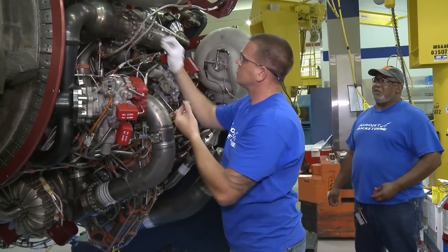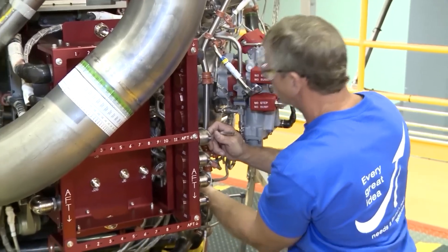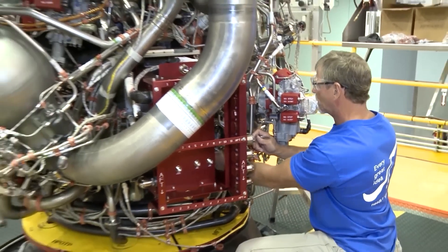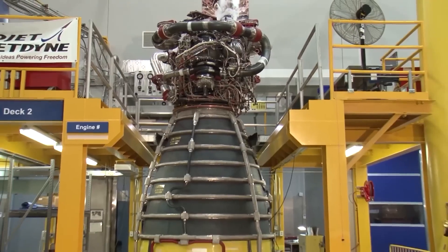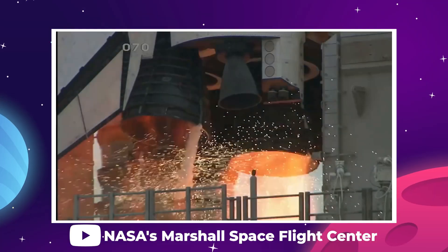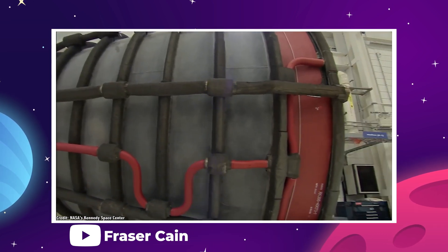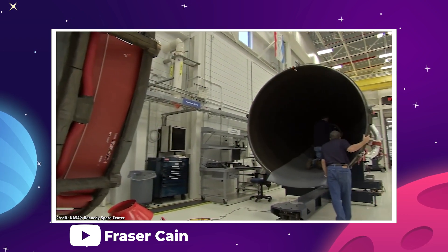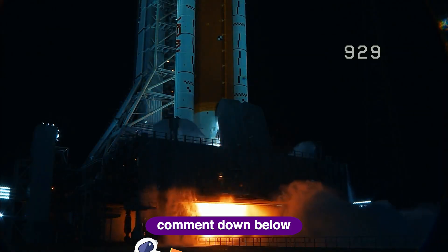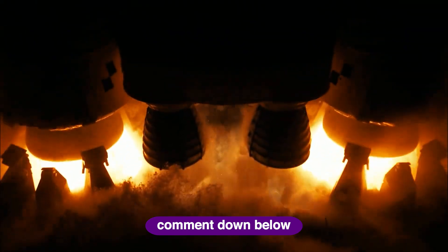The new RS-25 will not have to be optimized for reusability or longevity, so these will be much easier and cheaper to produce. The design will be more simplified and even more power can be squeezed out. At that rate, it wouldn't be surprising to see the RS-25 continue its service well into the 21st century. We could even see 100 years of operation from that original engine design. It's easily one that should rank among the greatest inventions in humanity's long history of making cool stuff.